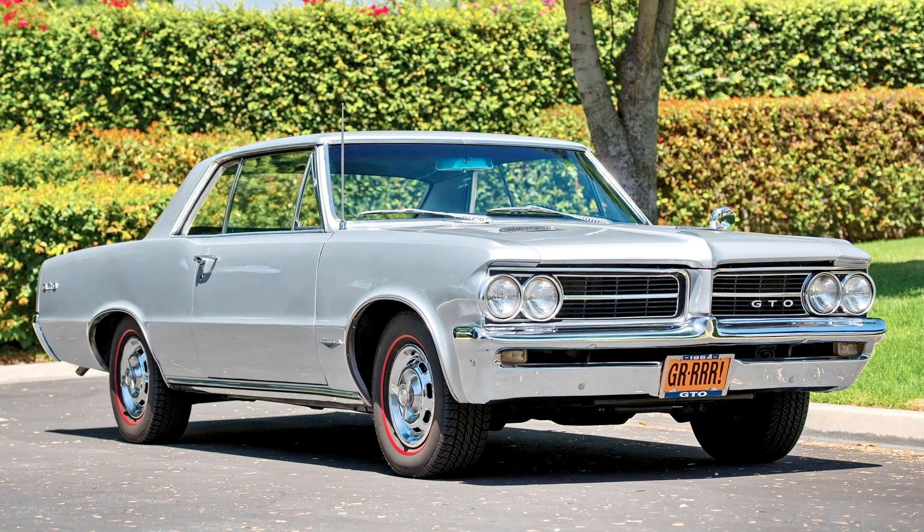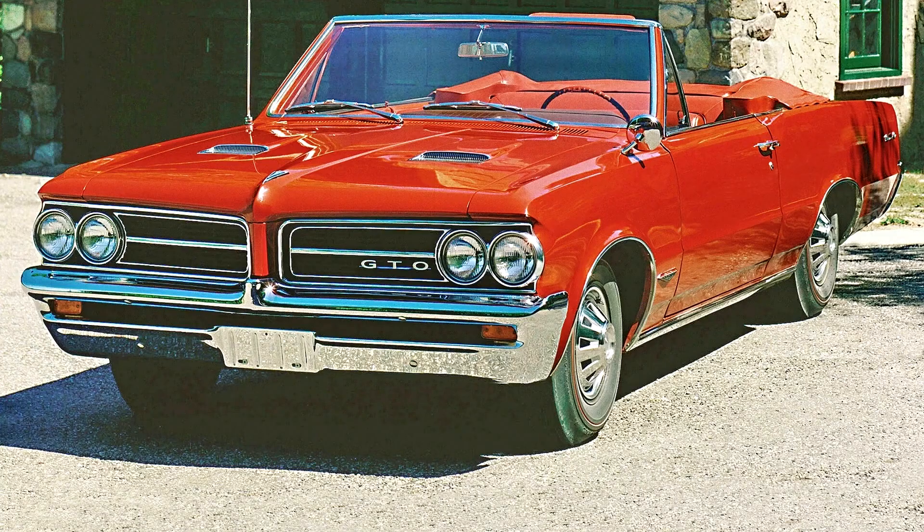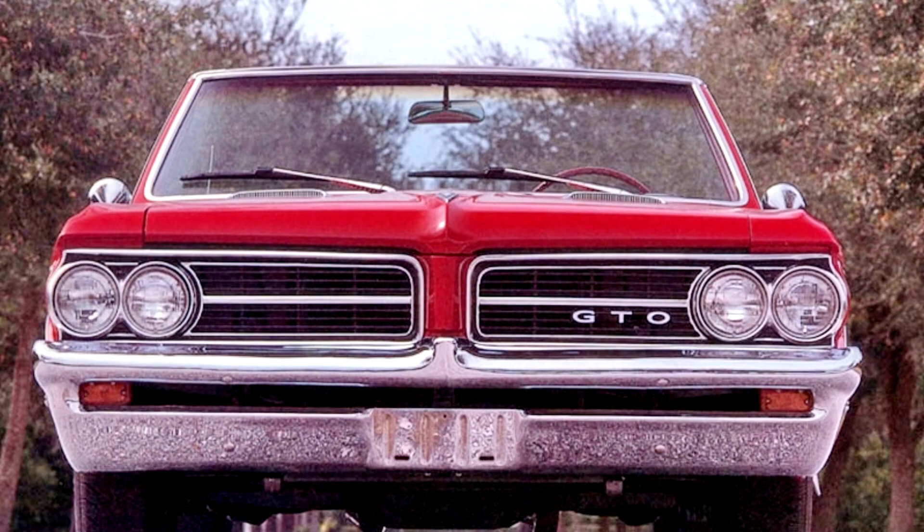and convertible body styles. The $295 package included a 389 cubic inches (6.4 liters) V8 rated at 325 horsepower (242 kilowatts)